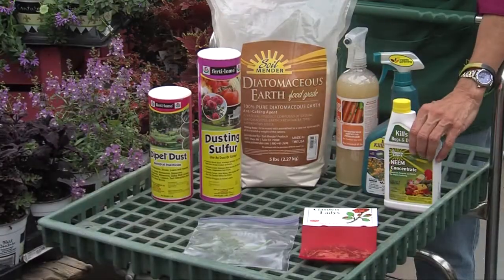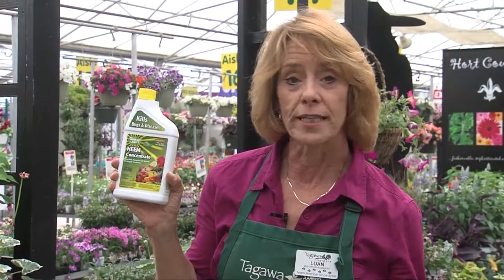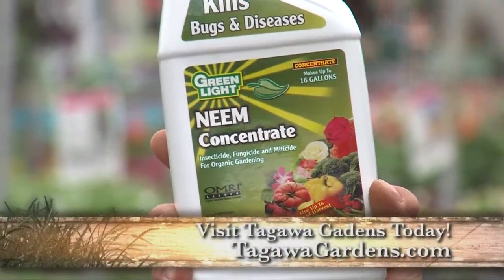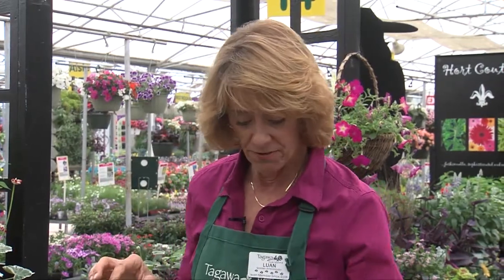If you need an actual insecticide, neem is a great thing to use. It's very much environmentally friendly, certified for organic gardens, and it's both an antifungicide and an insecticide. Very much something you can use even on edible crops, and I find it very effective.